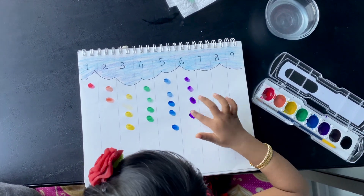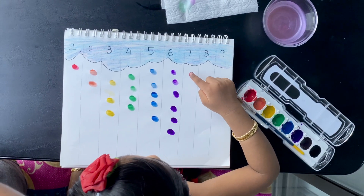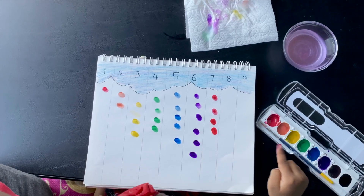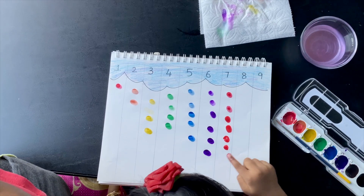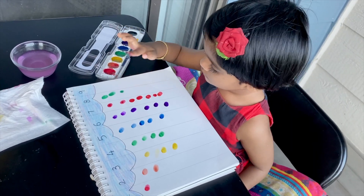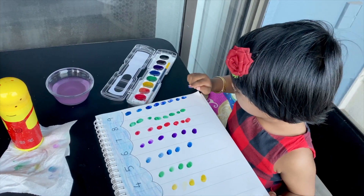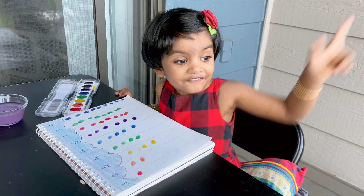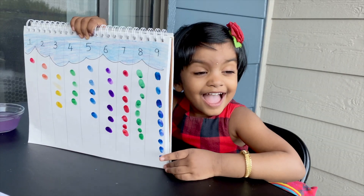As kids get comfortable with counting, feel free to go to the next level. In this case, we can talk about how clouds are formed, about rain, storms, rainbow or anything related to the sky. Keep changing the theme so that various topics can be discussed. For example, instead of clouds, young ones can add petals to a flower or feathers to a bird or toppings on a cupcake. These are just some ideas. Hope that helps.